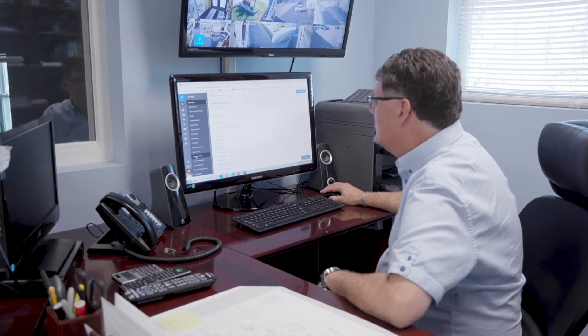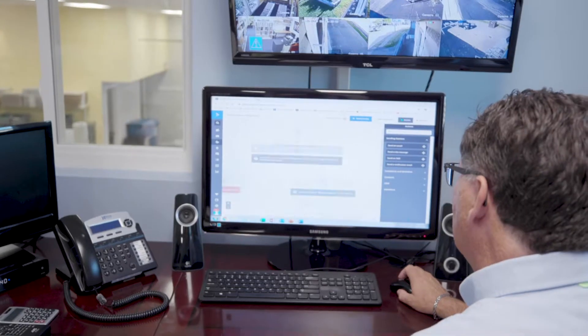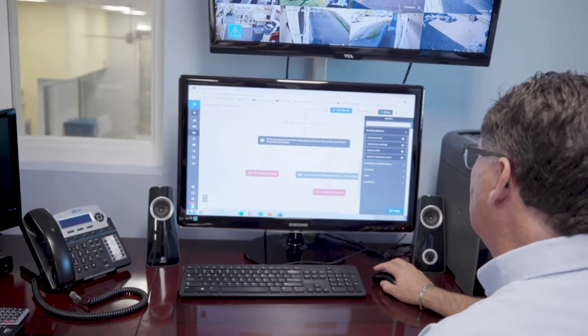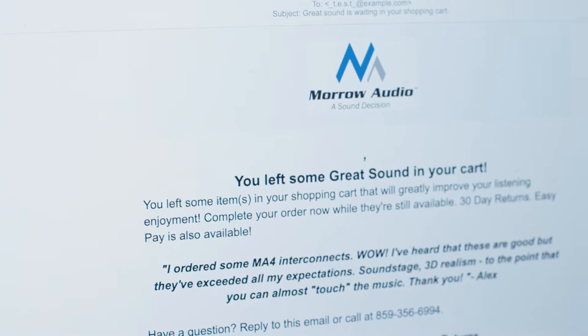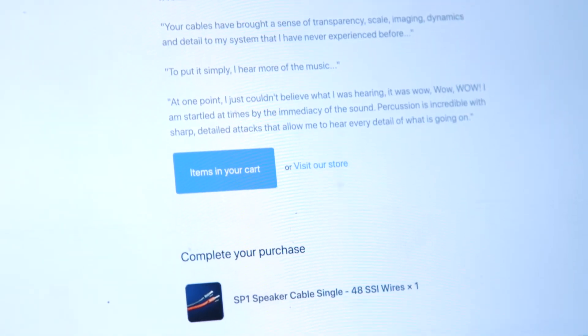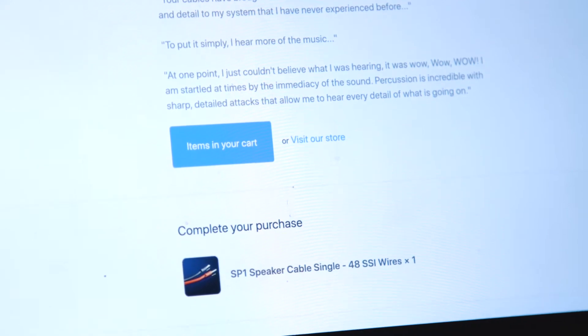What we've done through ActiveCampaign is we've used an automation to capture people who abandon the cart before they even get to the checkout. It sends them an email: 'Hey, you've left some great sound in your cart,' and it shows the items that they've left. I feel that ActiveCampaign has brought a lot of people back to the website.